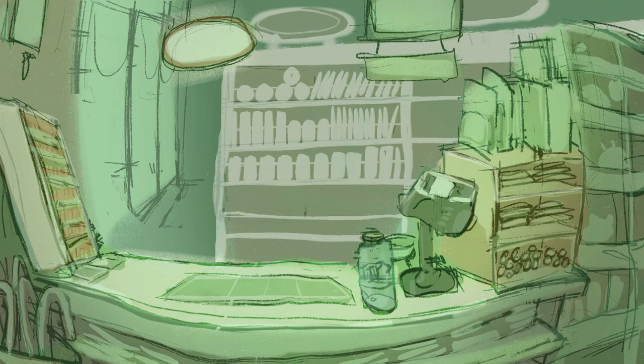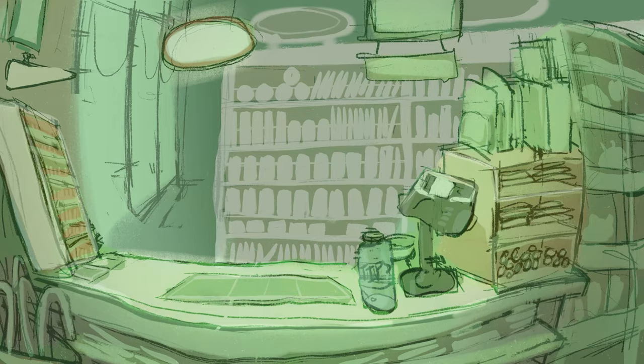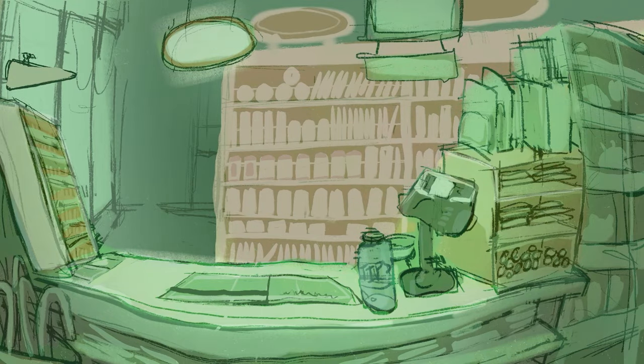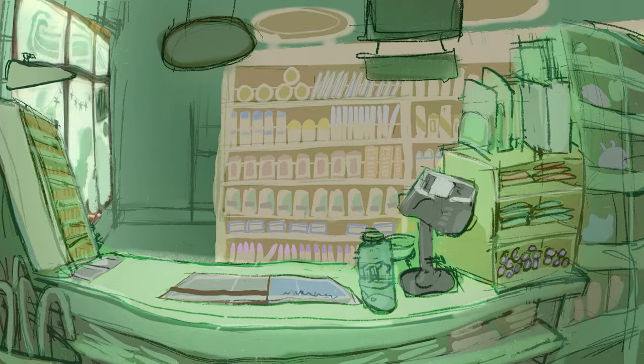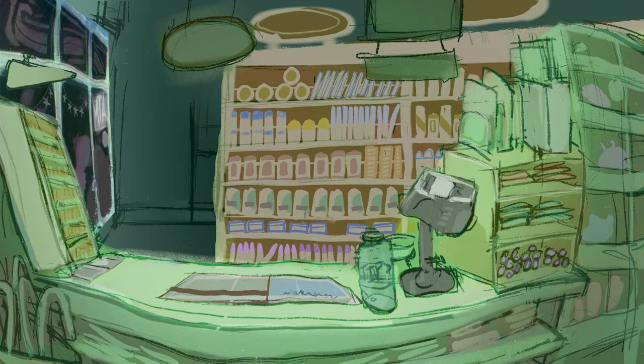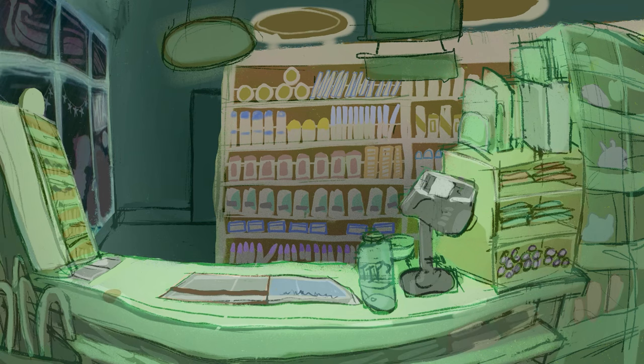Just like in part one, I let the shapes that I was painting in be very distorted. I wanted the shapes to have a lot of movement and energy and interest to them, so allowing them to warp and not be realistic allowed for more movement visually. I also let a lot of artifacts remain, so I didn't clean up a lot of my shapes or my lines or my colors.